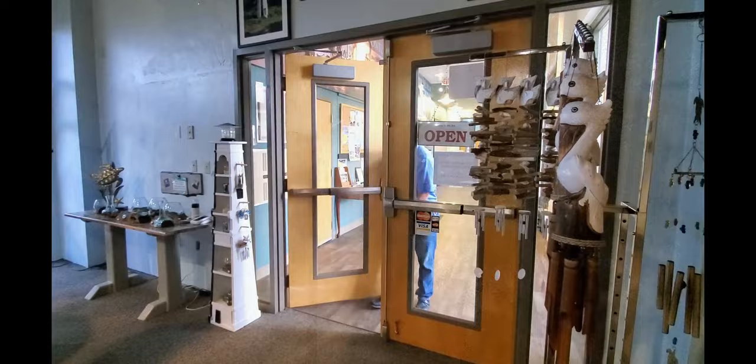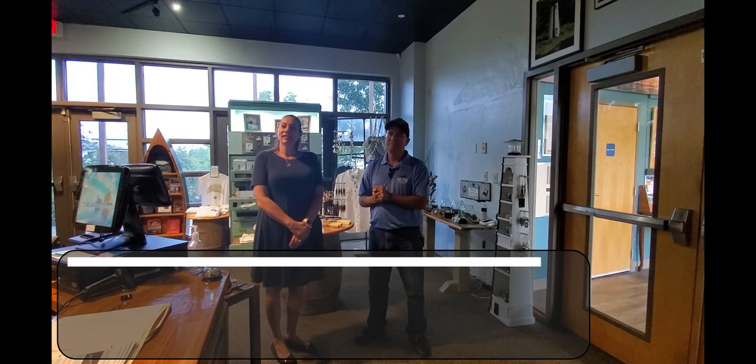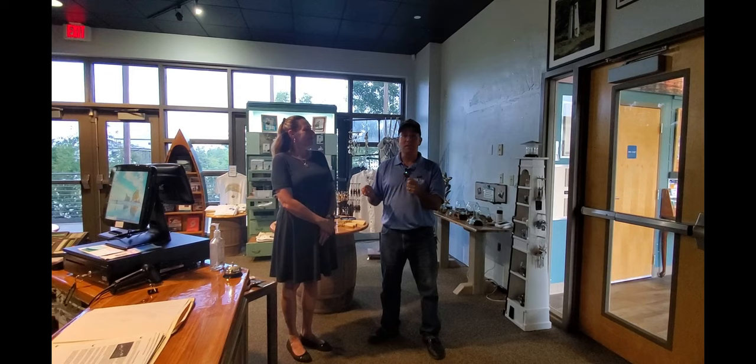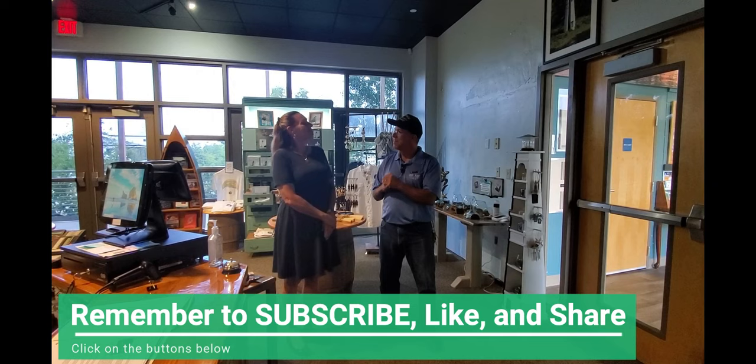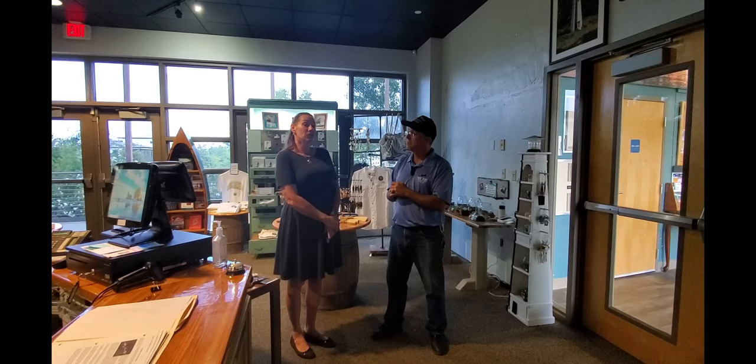Hey Jenny, hi Tim, good to see you. If you would explain to our viewers who you are and who you're with please. My name is Jenny Dyer and I'm the education director here at the Maritime Museum Louisiana. I understand from Annie at the Capitol Park Museum that you have a replica of an old Civil War submarine. We sure do — it's called the Pioneer. Would you like to go see it? Absolutely, please, follow me right this way.